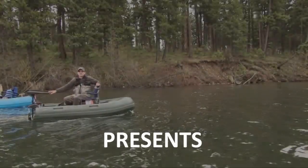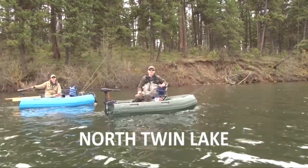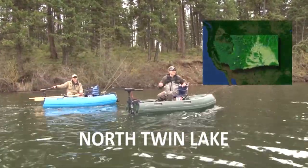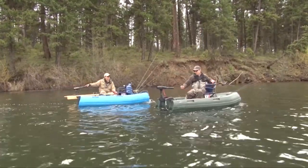Ladies and gentlemen, we're here on a beautiful lake called North Twin Lake on the Colville Reservation. We caught a great day. There's some fantastic fish in here. Stick around, I think it'll be a great show.